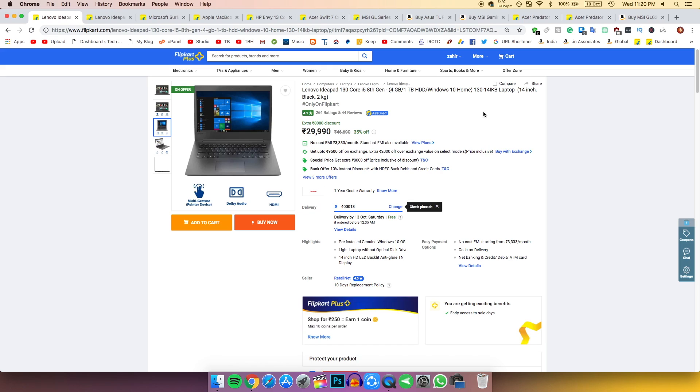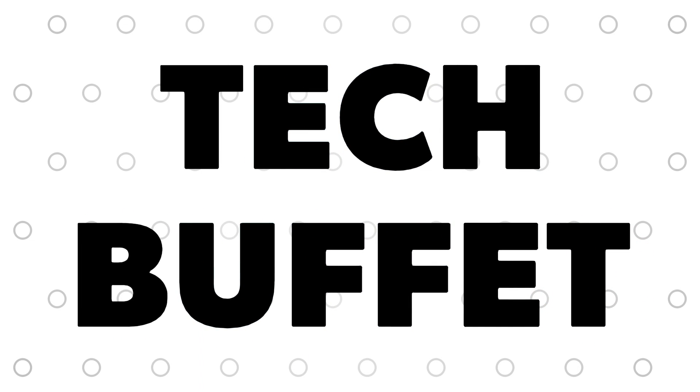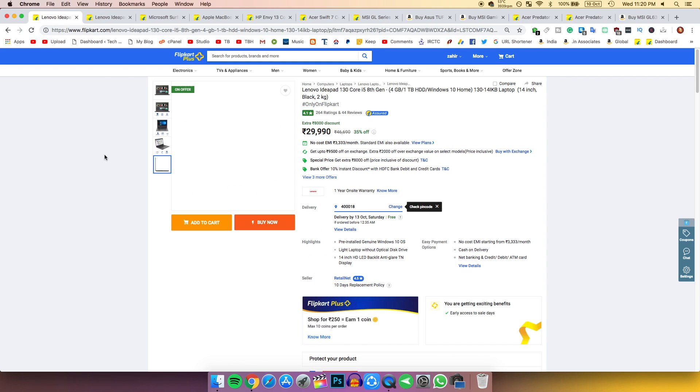My name is Zaheer and this is the top best deals on laptops that I found in this Big Billion Day sale and Great Indian Sale. Let's begin.